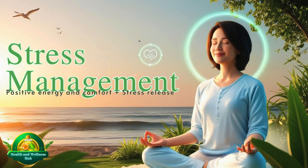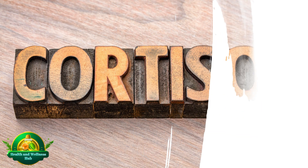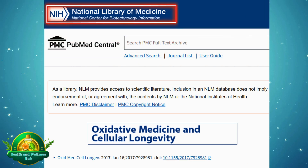Stress management is equally important. Practices like yoga and meditation have been shown to lower stress hormones such as cortisol, which contribute to aging, as highlighted in a study published in the National Library of Medicine.